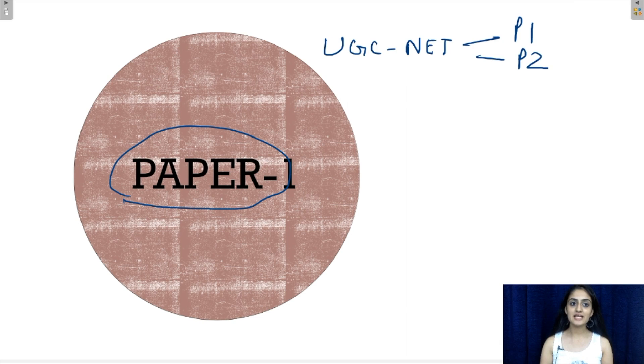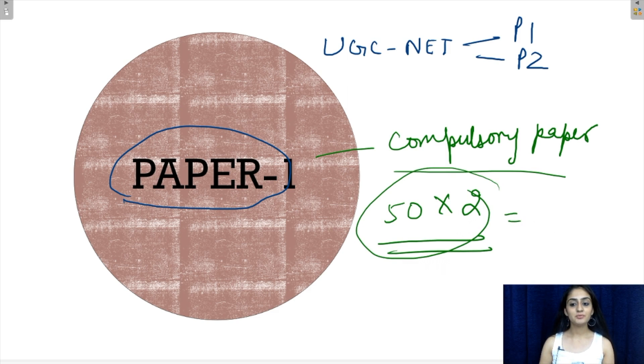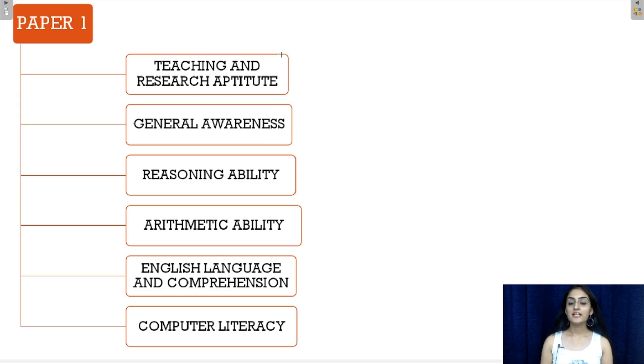Paper 1 is a compulsory paper for all candidates and there are 50 questions in this paper, each question worth 2 marks. This makes it clear that you are preparing for 100 marks if you prepare well for paper 1, and therefore it is very important to be sure about your preparation. There are times when people focus just on paper 2, which is the subject-oriented paper, and tend to forget that paper 1 is also equally important to clear the NET exam.